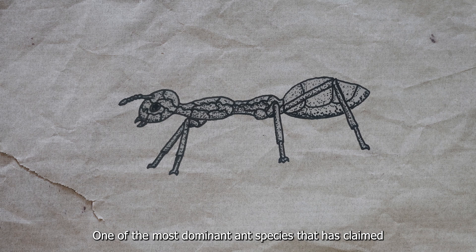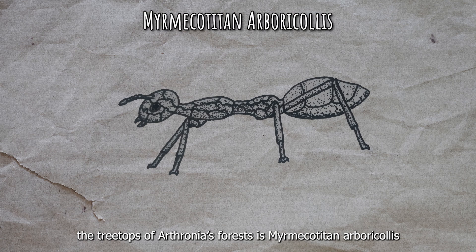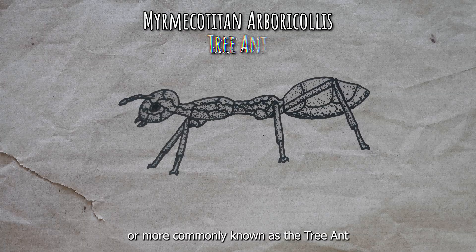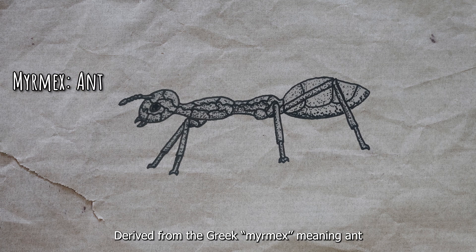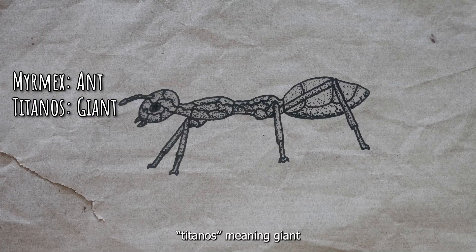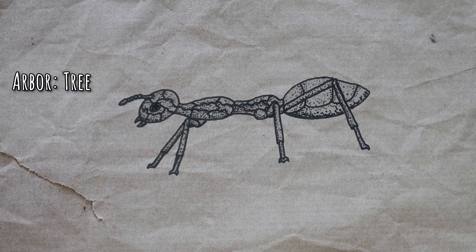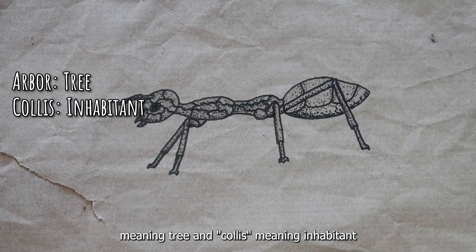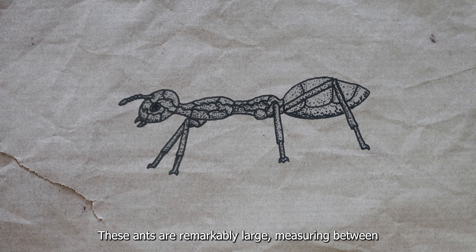One of the most dominant ant species that has claimed the treetops of Arturnia's forest is Myrmecotitan arboricollis, more commonly known as the tree ant. Myrmecotitan derives from the Greek myrmekes meaning ant, and titanos meaning giant, emphasizing the impressive size of the species, which rivals that of a small rodent. Arboricollis combines the Latin arbor, meaning tree, and collis, meaning inhabitant, signifying its arboreal lifestyle and preference for tree-dwelling habitats.